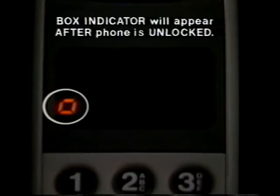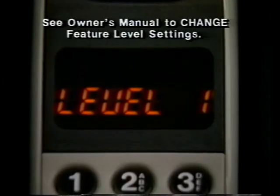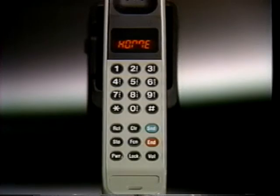If any calling features have been changed from the standard factory setting, a box indicator will remind you each time you power up your phone. To see exactly which features have been changed, press function, nine, recall. After the first message appears, press recall repeatedly to scroll through the list. To end your review, press end.